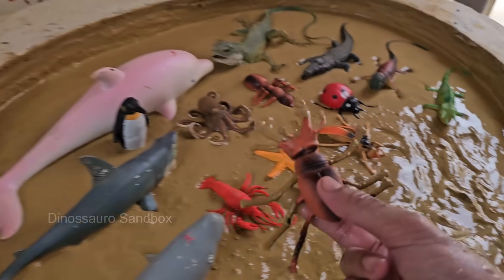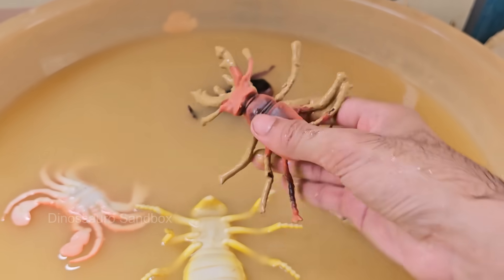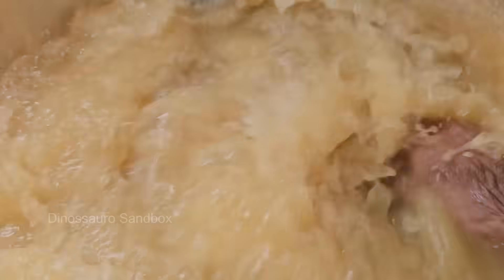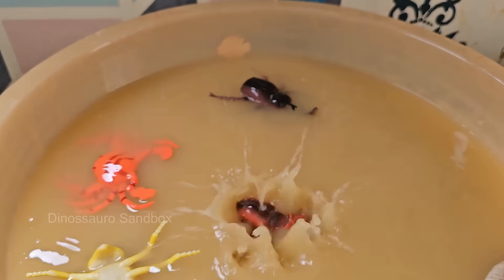Stag beetles can range in size from 2.5 to 12 centimeters depending on the species. Males are generally larger than females. Stag beetles can fly, but they're slow and clumsy. Males are often seen flying at dusk looking for mates.